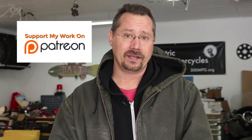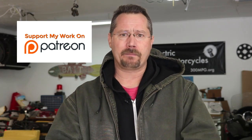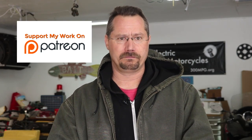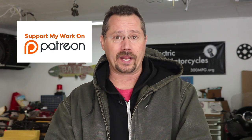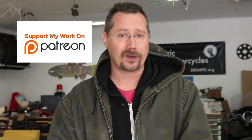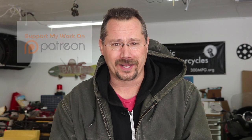I'm also on Patreon — kind of a slow start on that, but I'm trying to put out some extra cool stuff on Patreon as well, so if you want to check that out and support me there I would absolutely love that. So until next time, stay charged up.